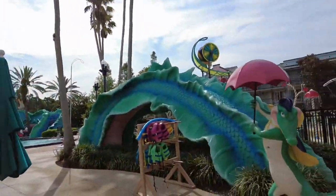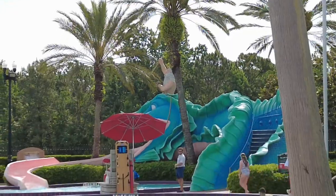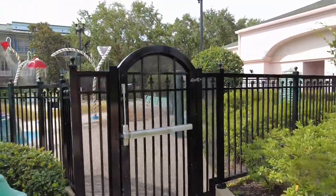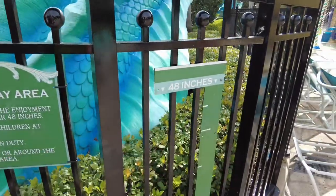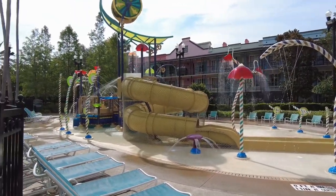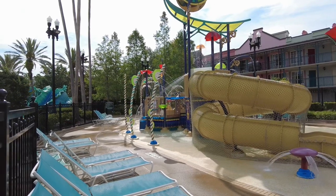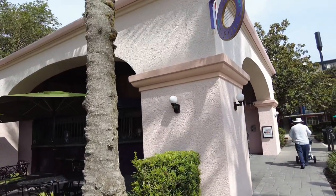I'm obsessed with this pool. You have the jester up here, more gators, and lots of Mardi Gras theming. It is a pretty massive pool with fun slides — a big slide over there and a large pool area right here. Over on the right is the aquatic play area for children under 48 inches. It's a massive splash pad and I think it is so fun — your kids would have so much fun over in this play area.